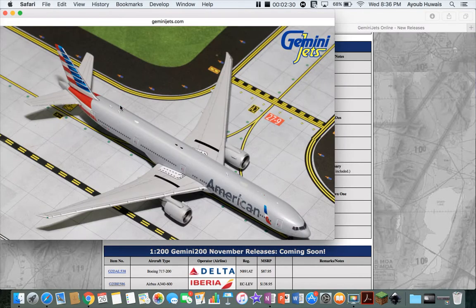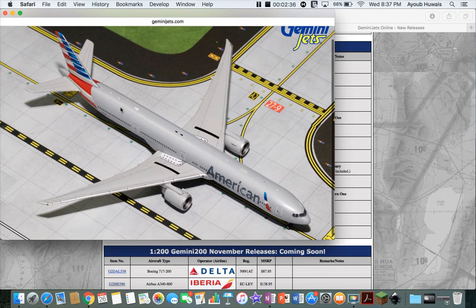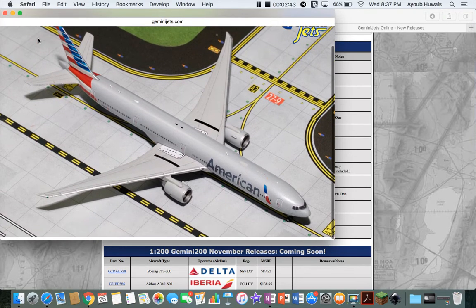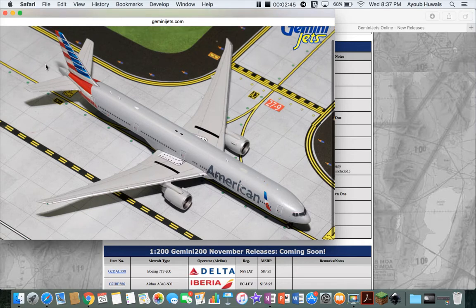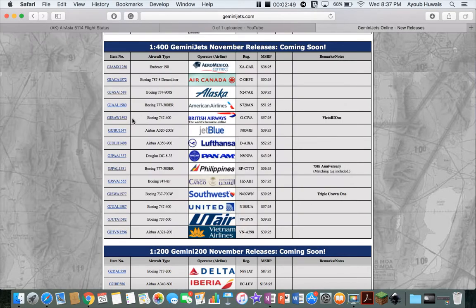Next up is an American 777-300ER. I really wanted this plane but I couldn't find it anywhere. And of course, when I start doing Seattle, they release one. Good for you, Gemini Jets. This is a nice model for you if you didn't get the older releases and you still want one. Patience — you have been rewarded.